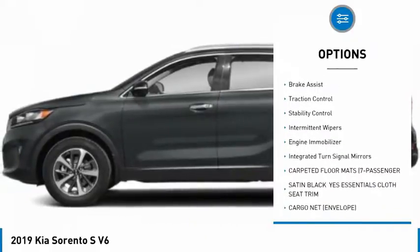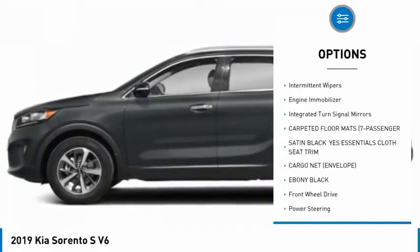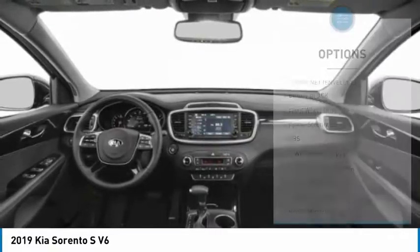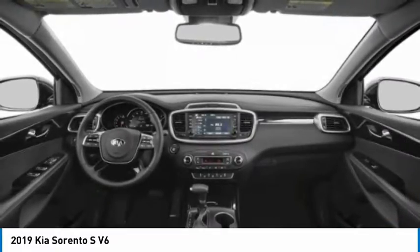heated mirrors, aluminum wheels, rear spoiler, brake assist, traction control, stability control, intermittent wipers, engine immobilizer, integrated turn signal mirrors. Come see the car for yourself.